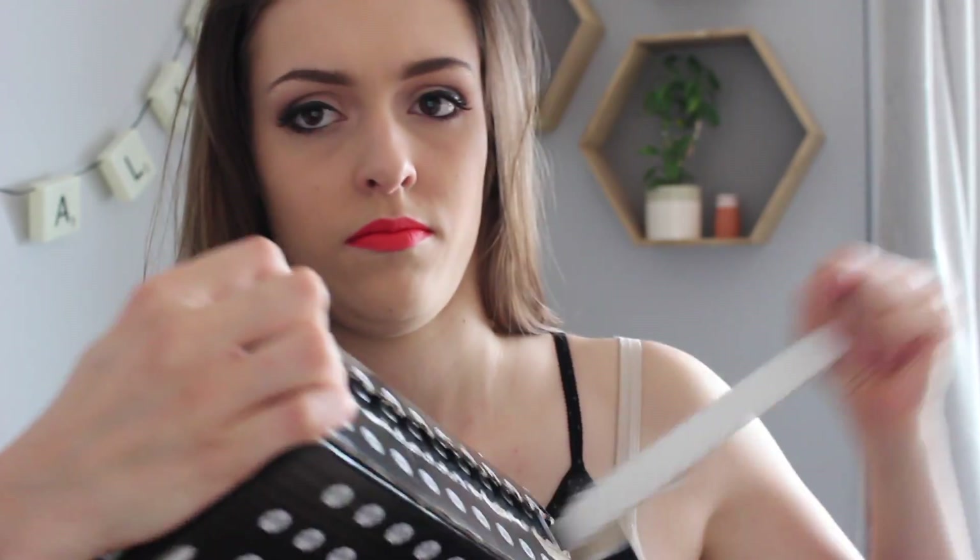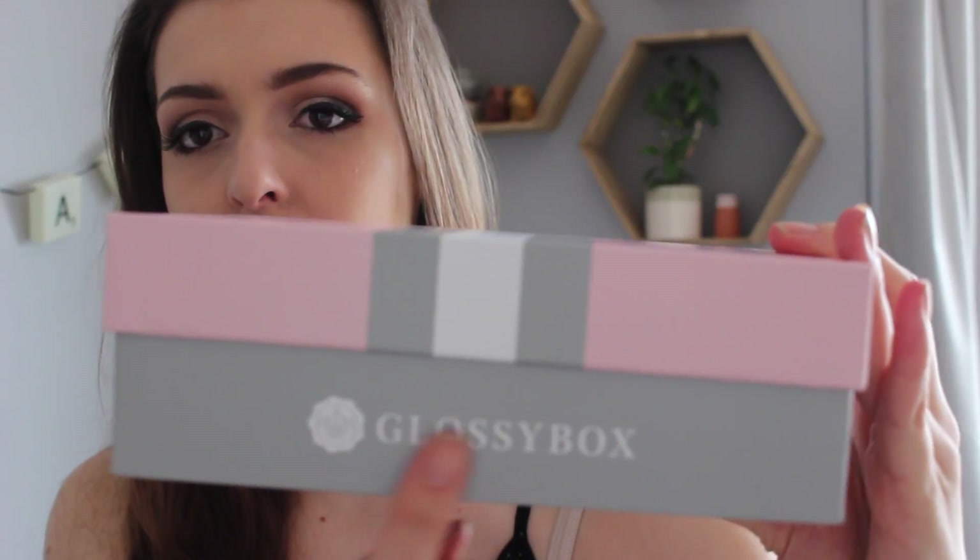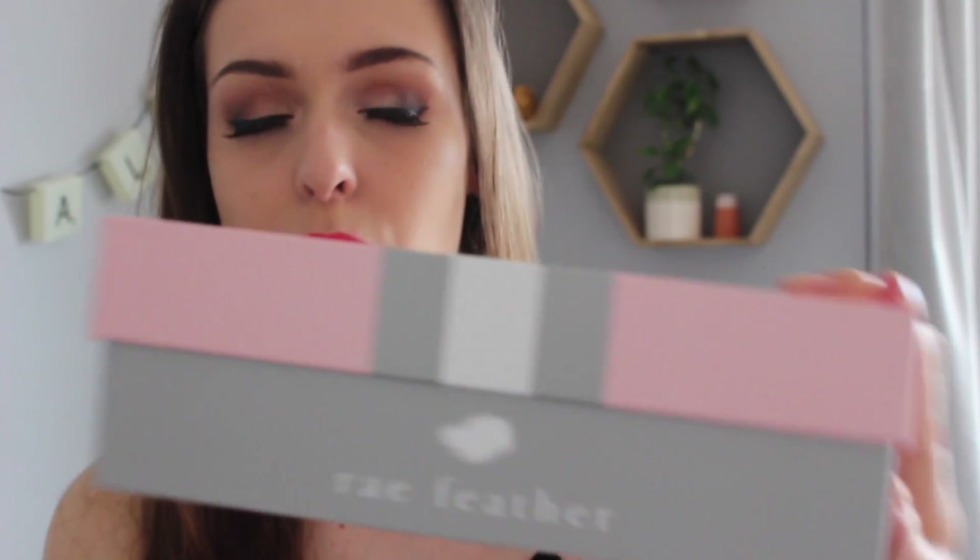They made you choose from — I think it was four different palettes — and then whichever one you chose came in your box. This month's box is really quite different; it's got this 'GB' for Glossybox and it's a beautiful grey and pink design. It says 'Glossybox' on it, which it normally doesn't, and it has Ray Feather on it, which I'm guessing is the designer of the box.